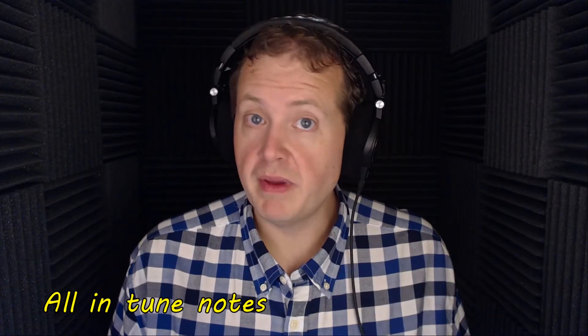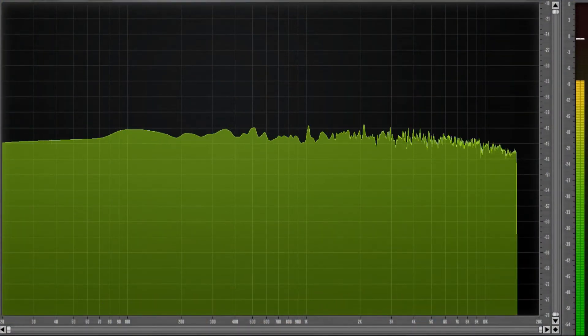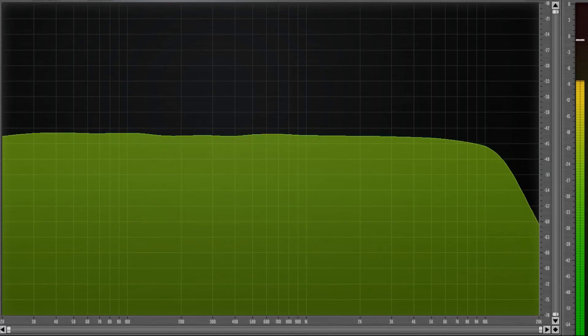Orange noise is basically the frequencies of musical notes in a scale — kind of reminds you of an out-of-tune ensemble. And the last one is black noise. Basically, it's silence — and that's a little too much excitement for me!